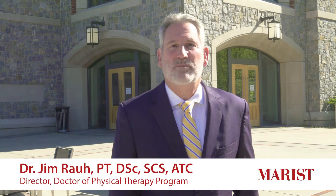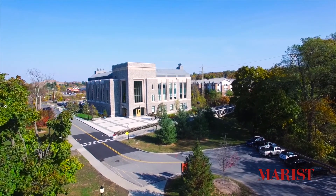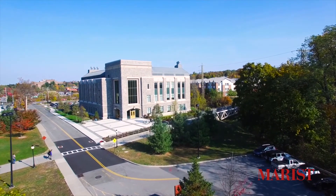Hi, I'm Dr. Jim Rao, Director of the Doctor of Physical Therapy Program here at Marist College. Behind me is the Science and Allied Health Building. Inside, we have wonderful state-of-the-art facilities for the education of our physical therapy students. Let's go take a look.